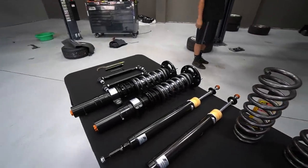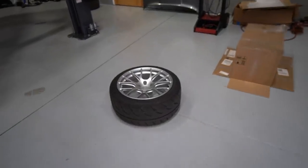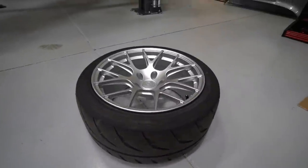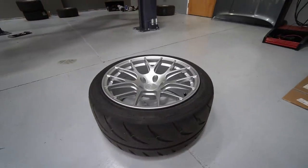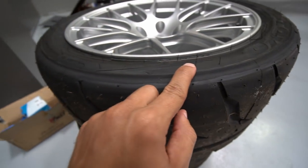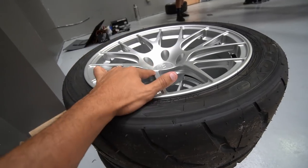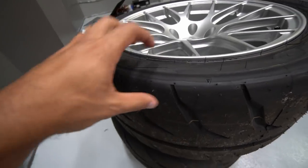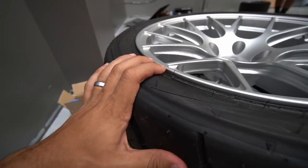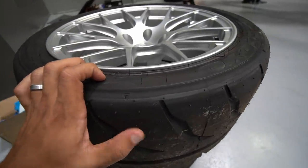Most people buy a coilover system so they can adjust the height however they want. That's going to really help me with the wheel fitment, especially with these Titan 7 wheels and the R888s, which are super aggressive. So far in the front there's plenty of room, but the rear not so much — a good amount of rub, some of the rubber actually melted off. Not so much because of the width of the wheels, but more so the offset at plus 22, super aggressive. Hopefully with this coilover system we can fit these just right without any issue.